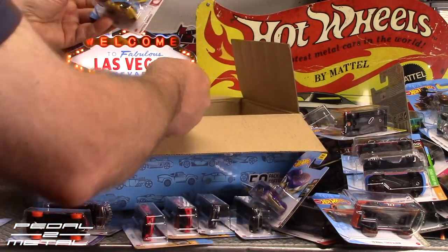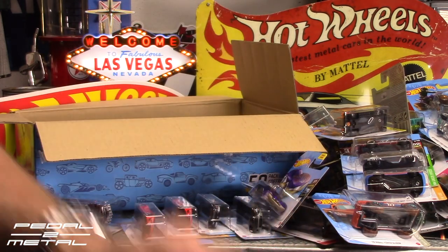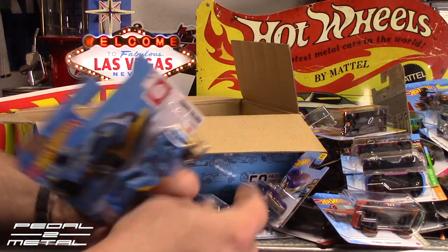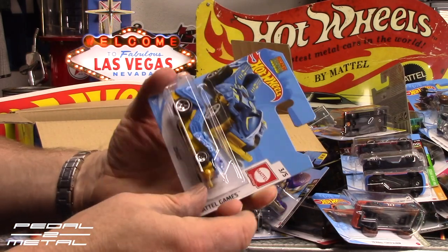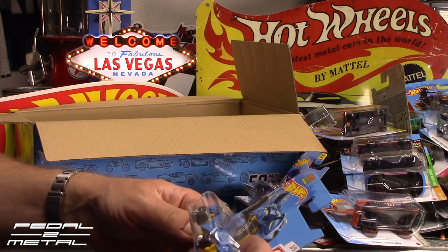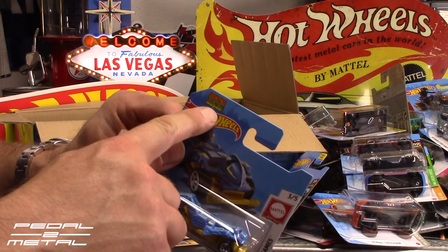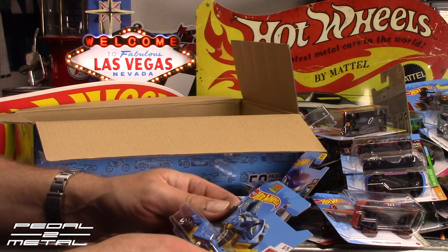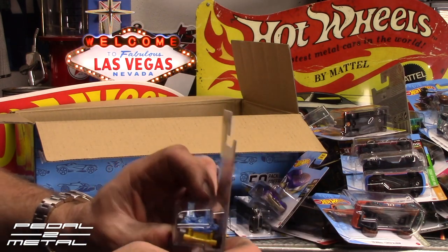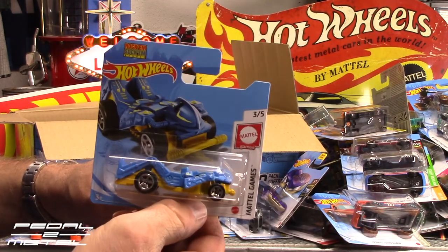Last but not least, we have the Zombot — or whatever you want to call it. When this came out it was because of Transformers and stuff. I think this came out in like '85 or '86, the original version. It says Rock'em Sock'em Robots — Mattel owns the rights to that game, so now they're trying to make it like one of the boxing guys from the game. Makes no sense to me, but whatever.